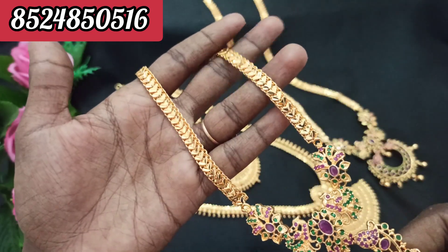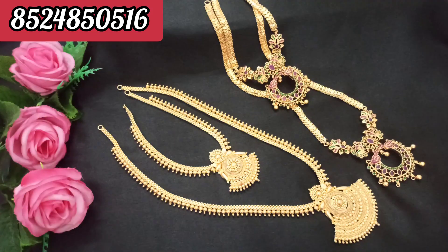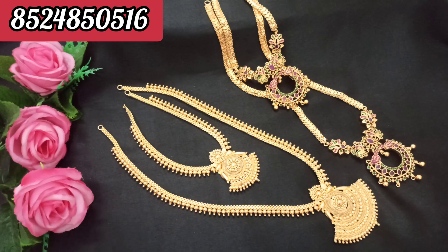This is the chain — the chain is here. You can pay extra for the back chain. In this set, you can pay 999 with free shipping. You can pay extra for the back chain. The rate is 50 rupees. You can pay for 999 with free shipping.